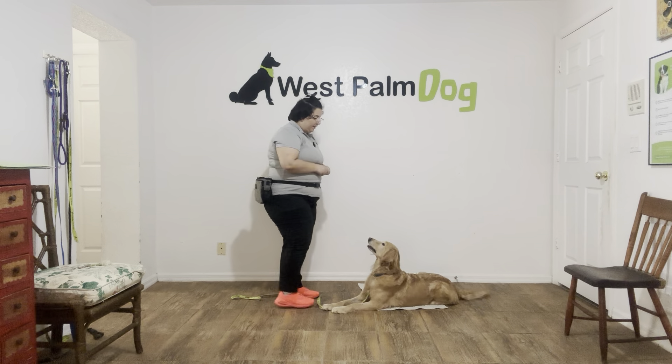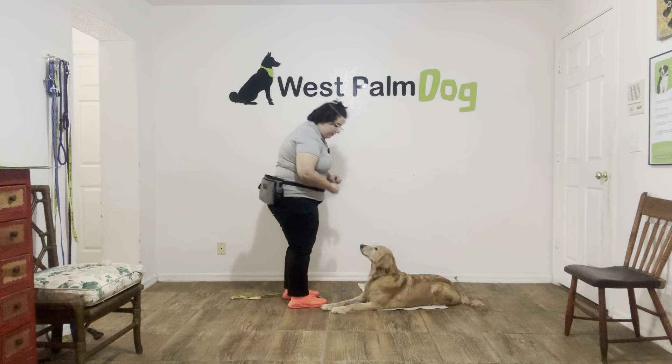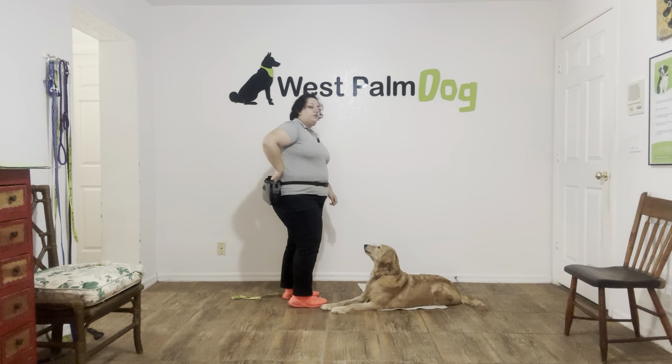Yes, good girl. And I'm going to treat multiple times to imply that stay. This just prevents Emma from taking the food and running off. Okay, I'm going to do that again.